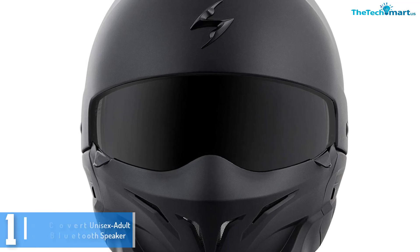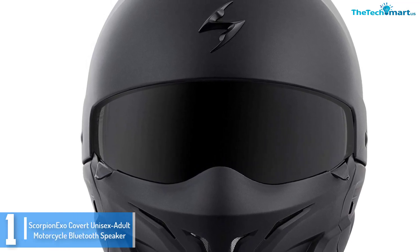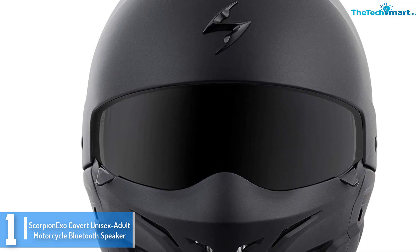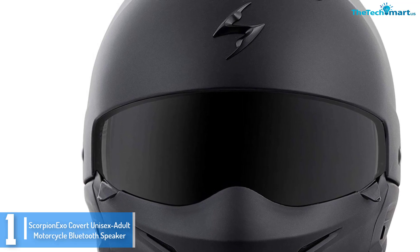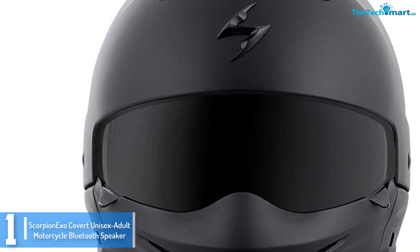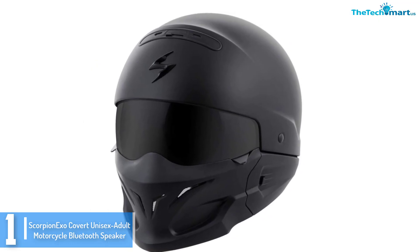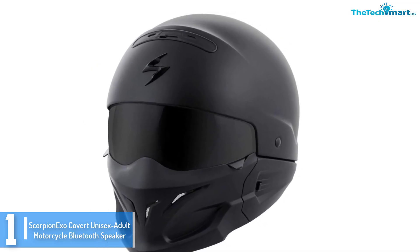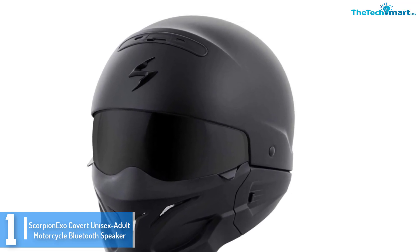And finally at number 1, we have the Scorpion XO Covert Unisex Adult Motorcycle Bluetooth Speaker. Do you want to ride in style and safely, while enjoying all of your favorite music? Then you definitely want to try out this sophisticated Bluetooth helmet.